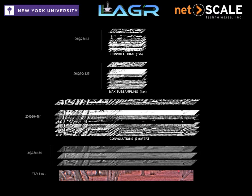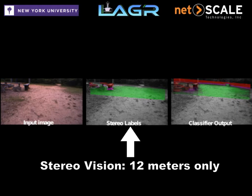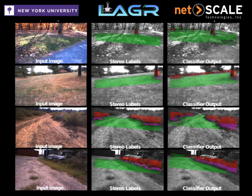The convolutional neural network is trained, both offline and online, using the short-range stereo labels such as traversable and obstacle, to learn the appearance of natural obstacles which are then classified in the long-range patches of the image. This technique has been dubbed near-to-far learning.